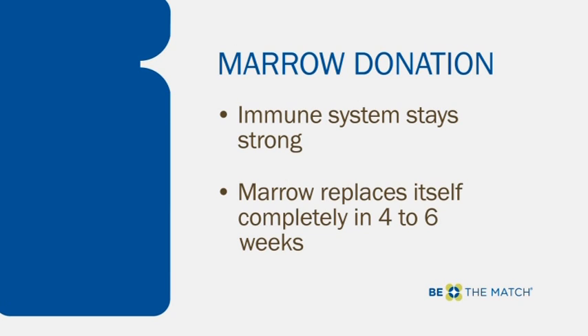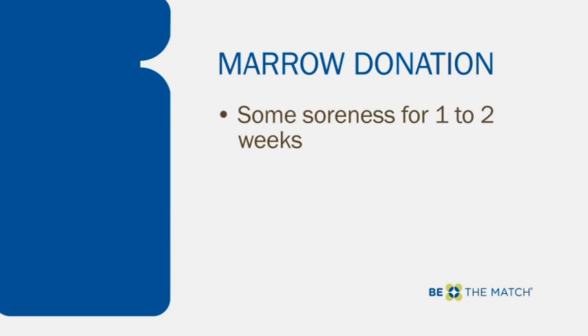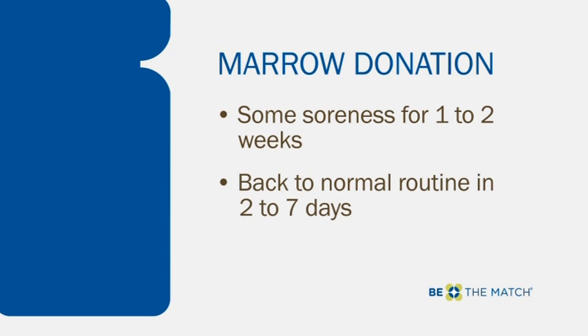After marrow donation, a donor may feel some soreness in the lower back for one to two weeks afterward. Donors can expect to be back to their normal routine in two to seven days.